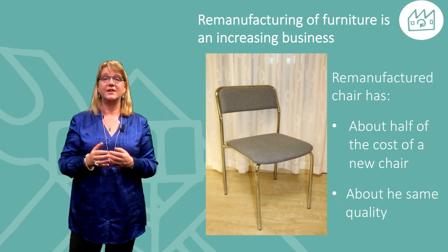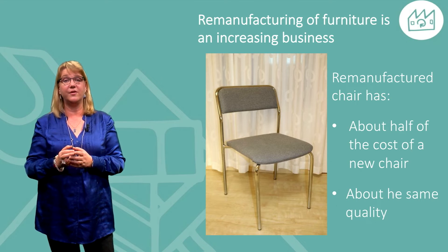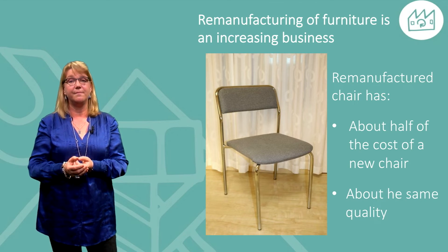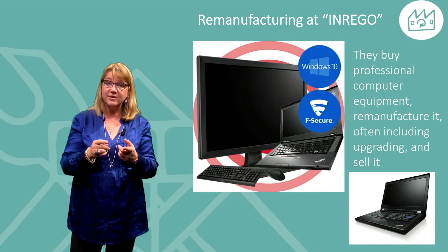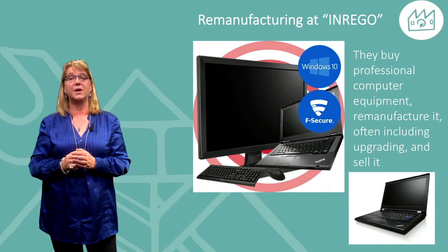Remanufacturing of furniture is a growing business. Here a chair, where the cost for a remanufactured chair compared to a new one is about half, but the quality is still the same. Inrego is a company buying mostly professional computer equipment, remanufacturing it, often including upgrading and then selling it on the open market.